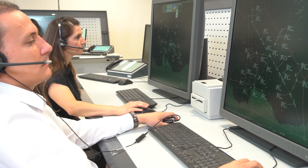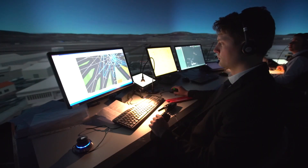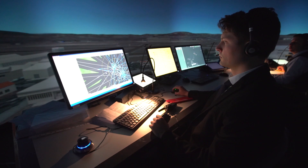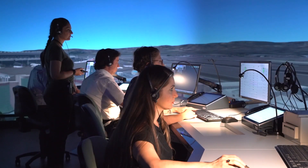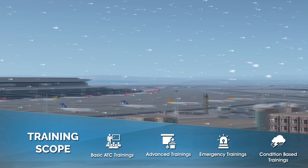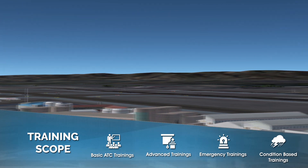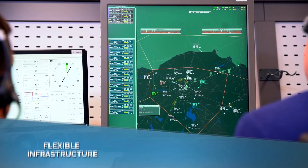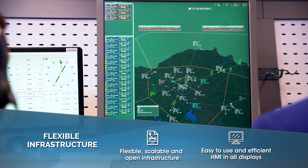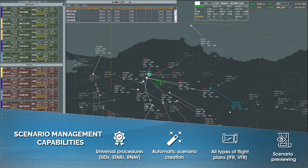ATC TRSim takes a part in bringing up some of the most successful controllers by meeting all basic and advanced requirements in terms of training tasks and missions. In addition to the basic training, controllers are also trained in different emergency situations and changing environmental conditions. The up-to-date technology infrastructure is presented with useful interfaces in a simulated training environment.